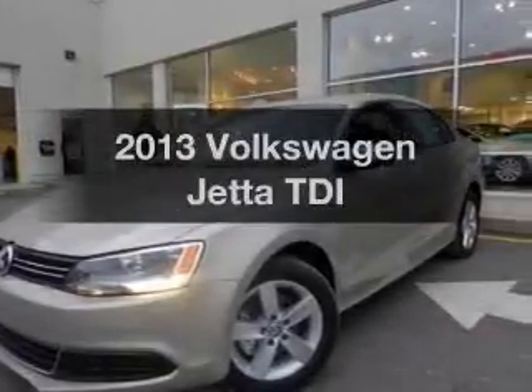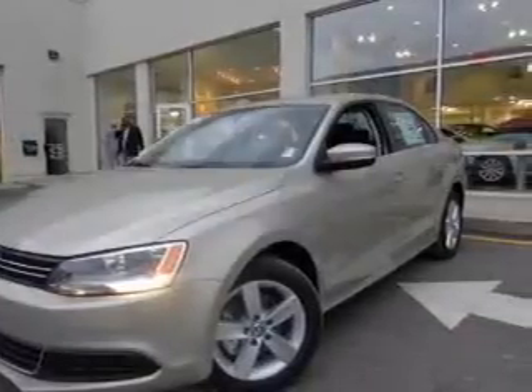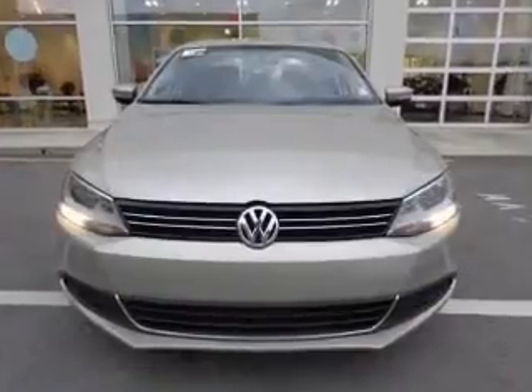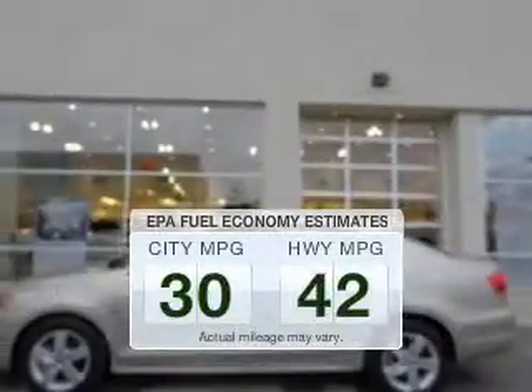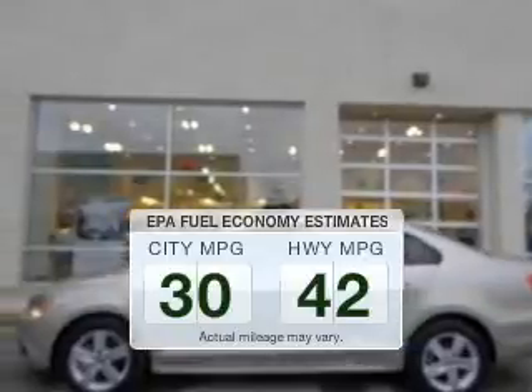Introducing the 2013 Volkswagen Jetta. If you're looking for a first-rate auto, this one could be yours today. Better gas mileage means better long-term driving, and this ride delivers with a great low fuel consumption rate.